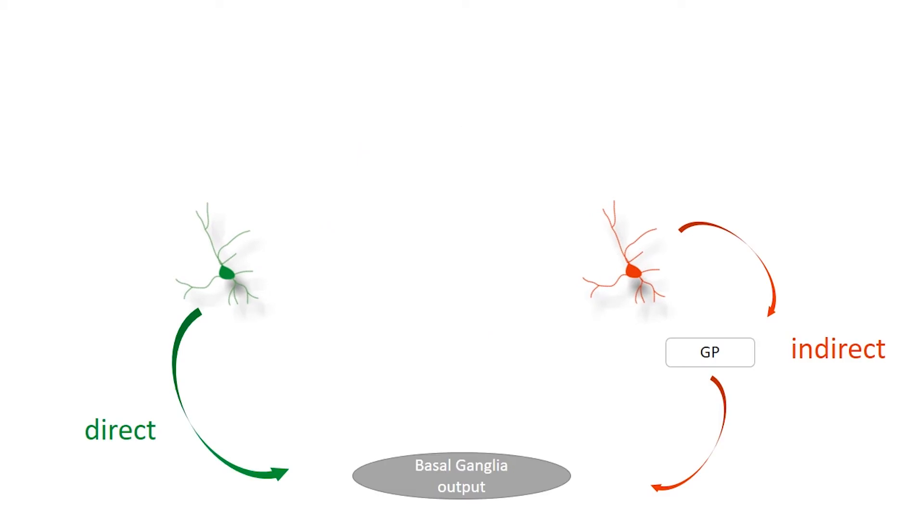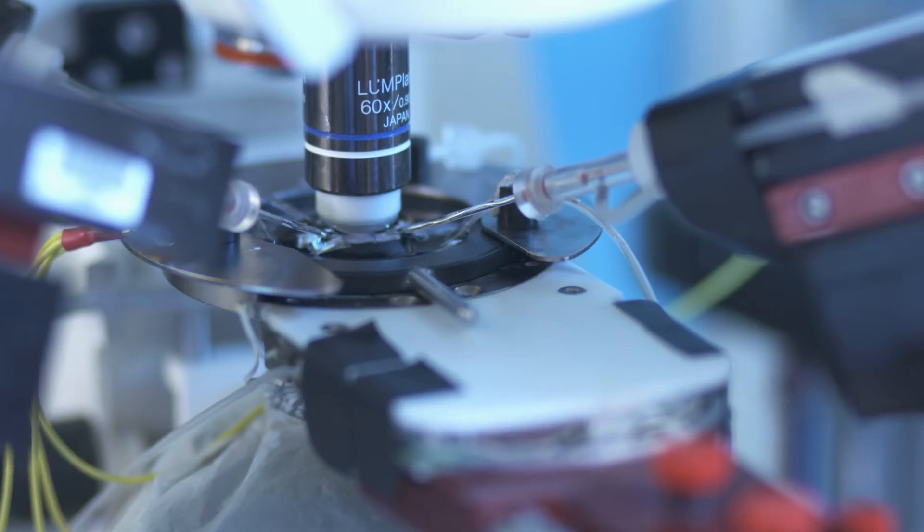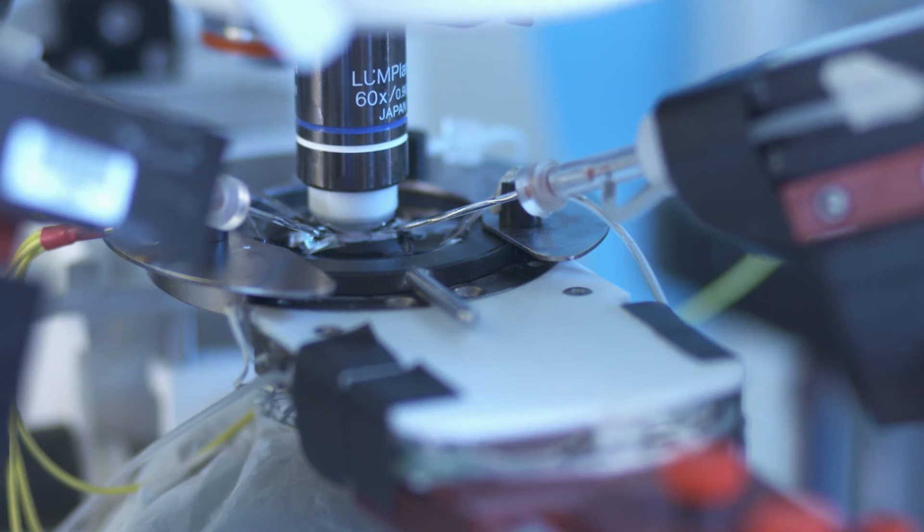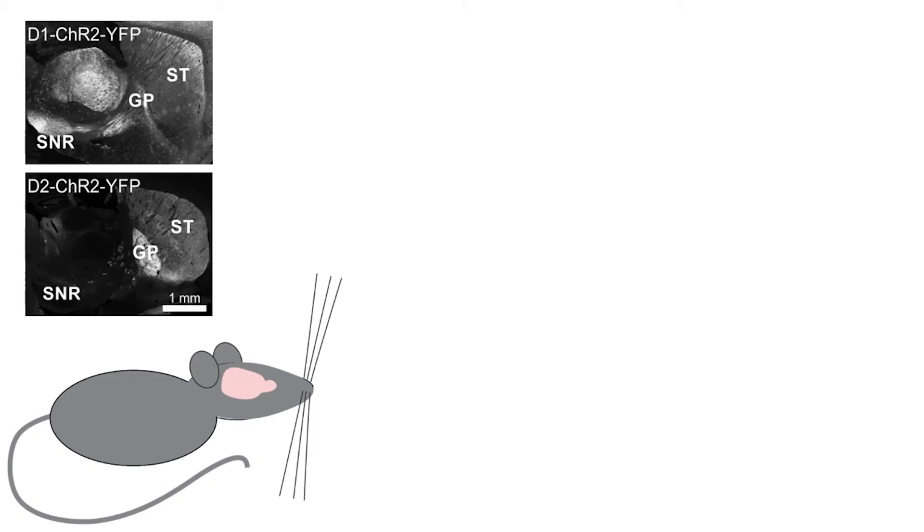MSNs are divided into two populations, which project directly or indirectly to the output structures of the basal ganglia. Direct and indirect pathway MSNs differ in their functional properties. In particular, since they express distinct types of dopamine receptors, they are differently regulated by dopamine. Therefore, when studying the effect of dopamine depletion, it is important to identify the type of the recorded neuron. To achieve this, we used transgenic mice expressing channelrhodopsin in either direct pathway MSNs carrying the D1 dopamine receptor or indirect pathway MSNs expressing the D2 receptor.